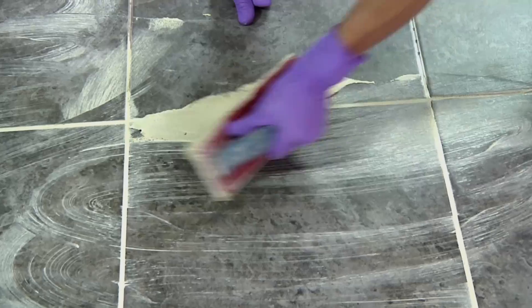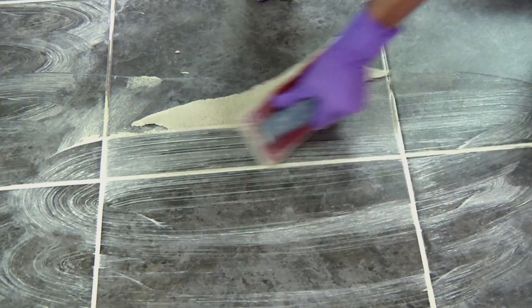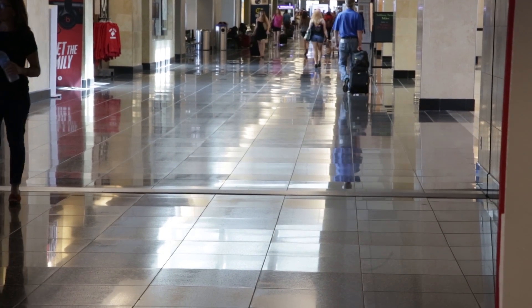PRISM SureColor Grout was a natural choice because it develops early high strength and it resists wear, as you really need in a high traffic area like the airport. And to complete the system, movement joints were installed using color matched 100% silicone caulk for its great flexibility.